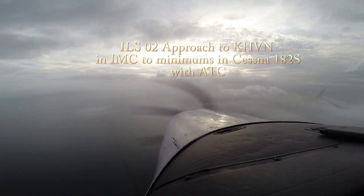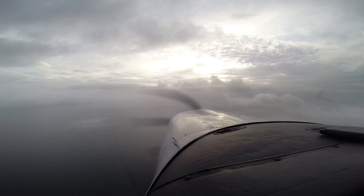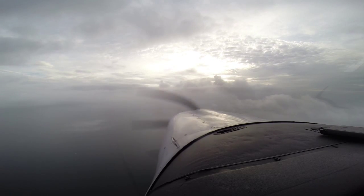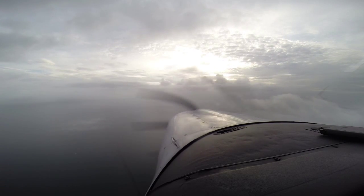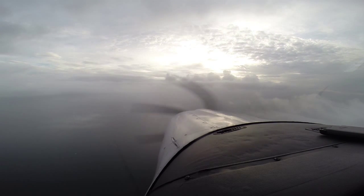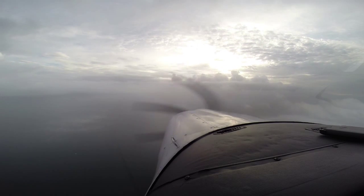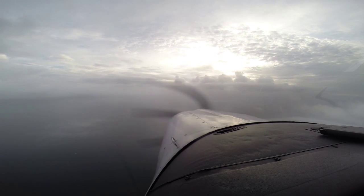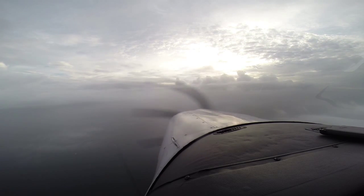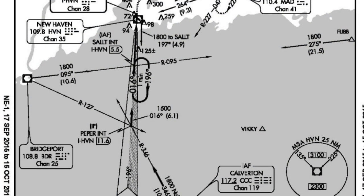New Haven ATIS code alpha — would you like the ATIS weather or did you already pick it up? Yeah, you can give us the ATIS. New Haven ATIS code alpha, correction 1053 Zulu observation: wind calm, visibility two and a half, mist, seven hundred broken, one thousand two hundred overcast, temperature two zero, altimeter three zero one zero.